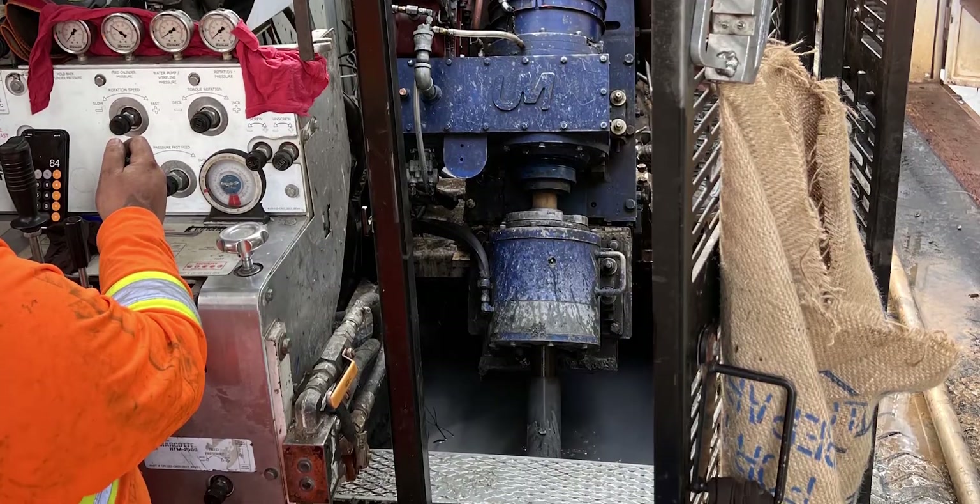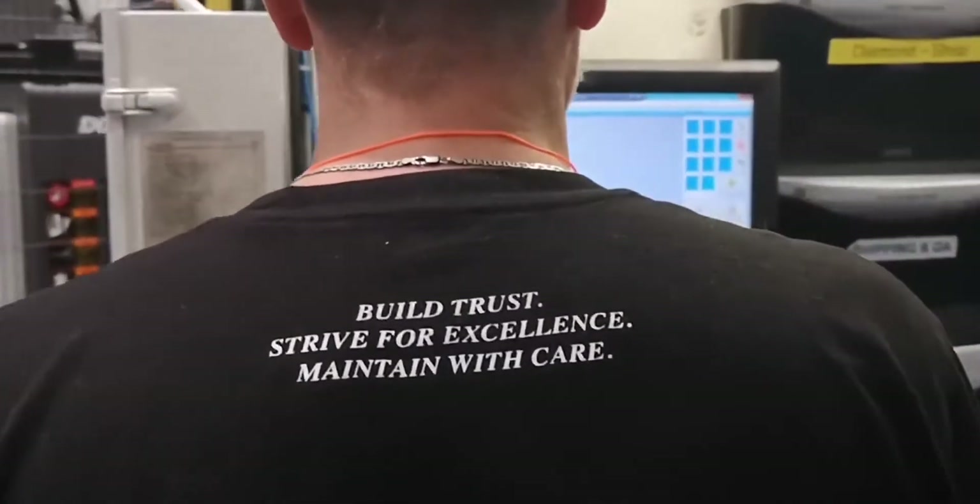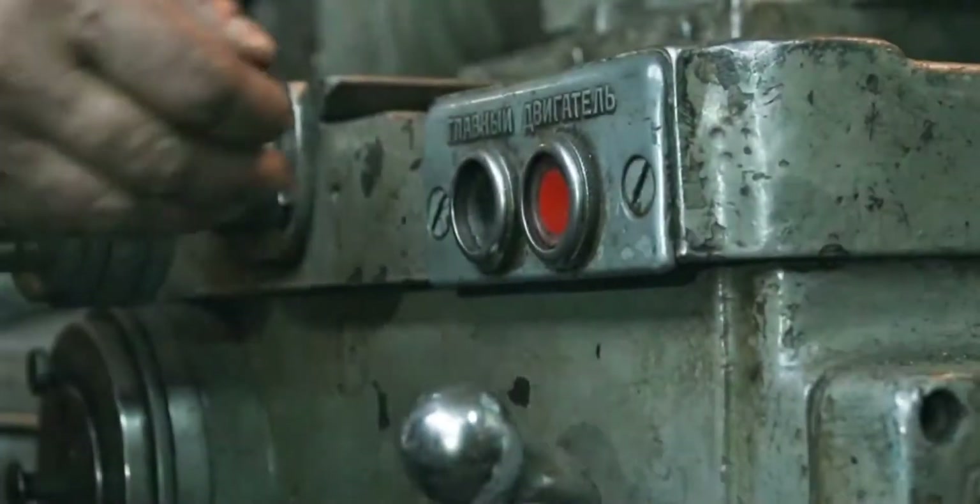Drillers know it's about getting the most meters drilled at a high penetration rate, and yet this is hard to do. When you're in a new phase of a project, things don't seem to be going away. You need to manufacture and listen and understand your needs and work to find the solution.